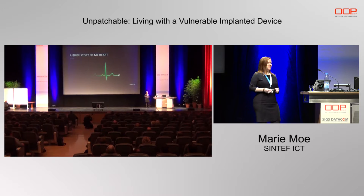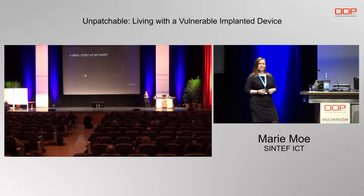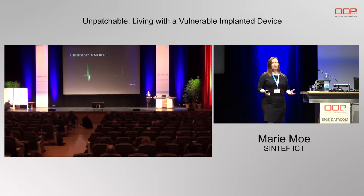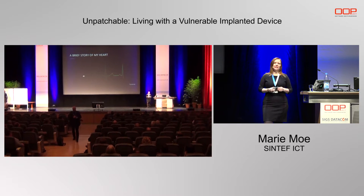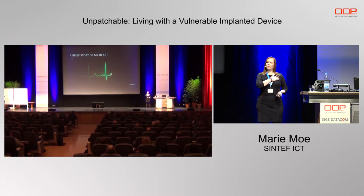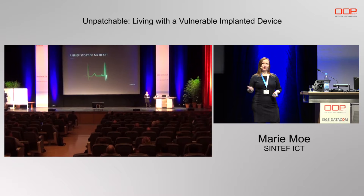Five years ago, I woke up lying on the floor. It turned out that I had fallen because my heart had taken a break, long enough to cause unconsciousness. To keep my pulse up and to stop my heart from taking breaks, I needed to get a pacemaker implanted into my body. This little device monitors each and every single heartbeat and sends a small electrical signal to my heart to keep it beating. But how can I trust my heart when it's running on proprietary code and there's no transparency?